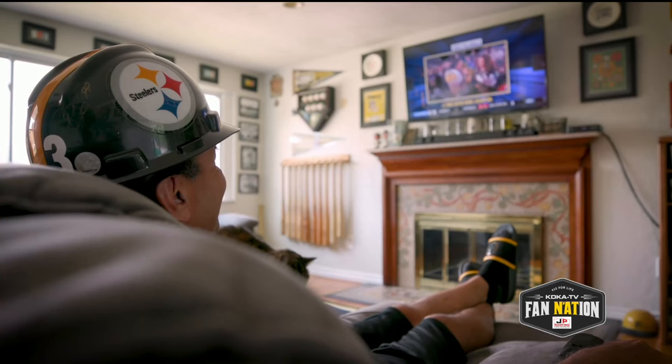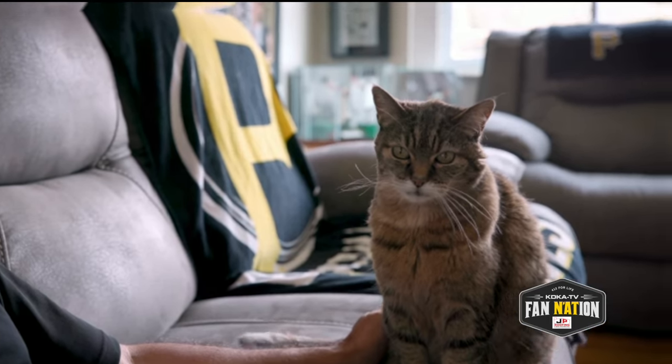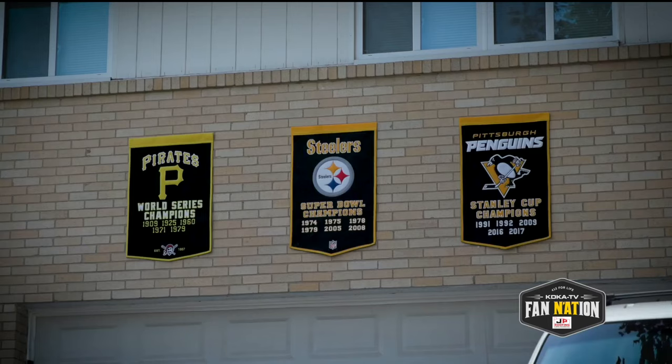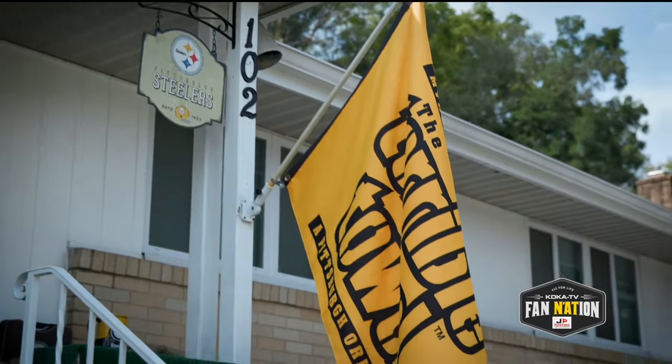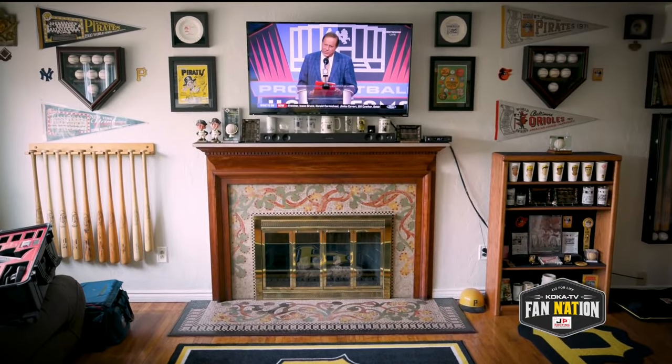I decided to turn my house into a tribute to our 16 professional world championships. When you walk through the front door, you're standing in the 1960 World Series room.